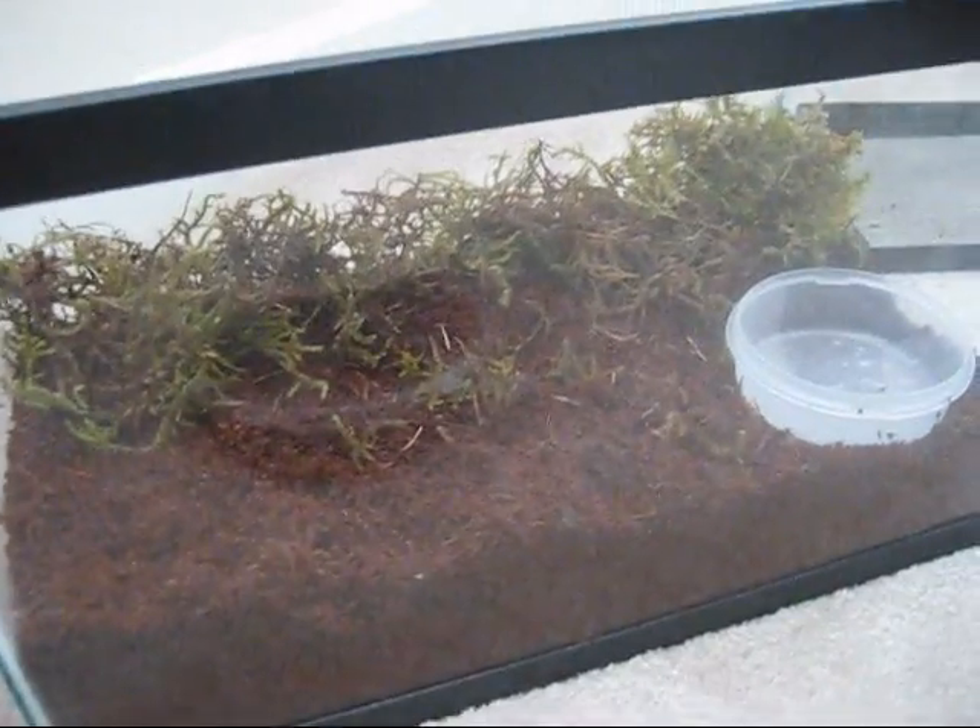I got a big old water dish there, a bunch of moss back there for humidity, a little bit of soil eco earth — I'm gonna get some more in there too. It's temporary; I wasn't planning on getting a big old girl, but yeah.